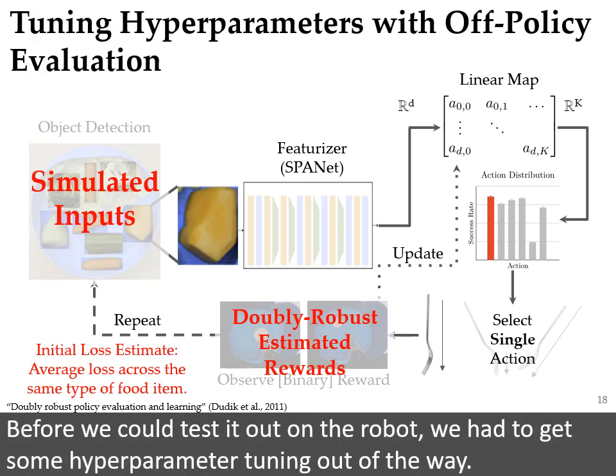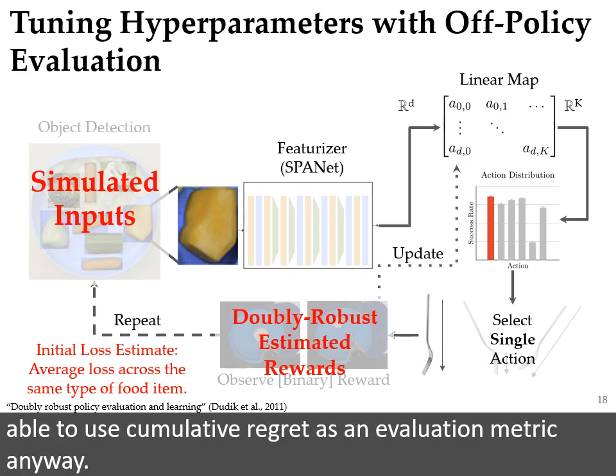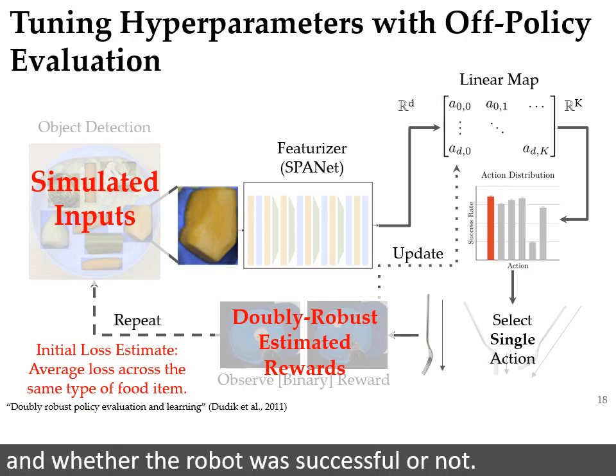Before we could test it out on the robot, we had to get some hyperparameter tuning out of the way. Doing a grid search on the robot with real food would have taken way too long, and not being able to know the optimal policy or the full loss vector, we wouldn't have been able to use cumulative regret as an evaluation metric anyway. Instead, we used SpaNet's test set as a validation set for the linear model. For each attempt in that dataset, we had the image of the food item, the action the robot took, and whether the robot was successful or not.